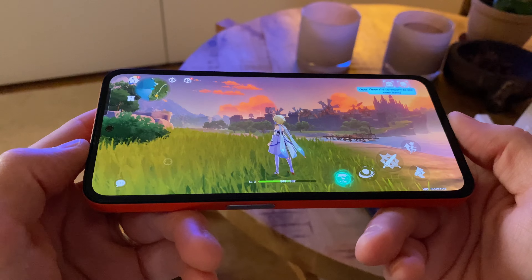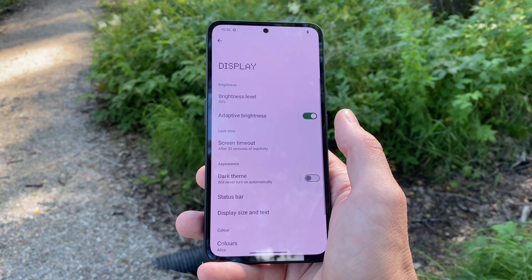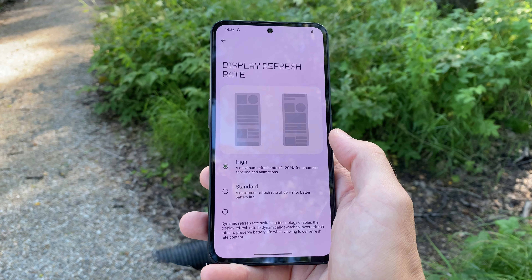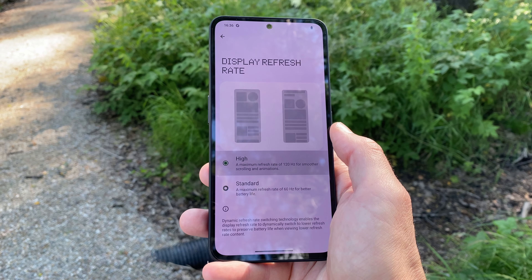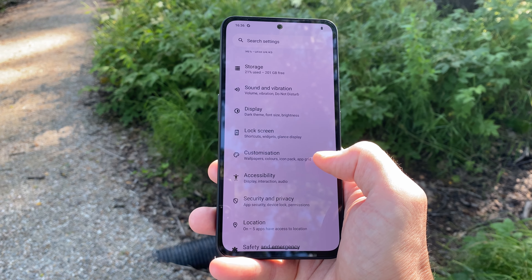The display is a 6.67-inch AMOLED with 1080x2400 pixels and a 120Hz adaptive refresh rate. 700 nits normal brightness and a peak of 2000 nits. The screen looks absolutely perfect, even better than what you'd expect for the price.